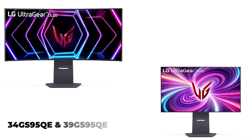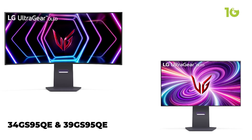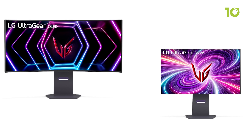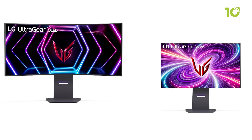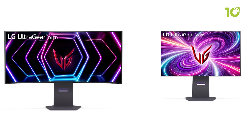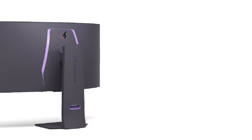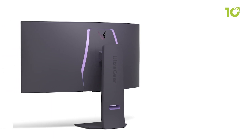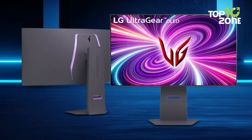Meanwhile, the curved 34GS95QE and 39GS95QE models envelop you in panoramic views and cinematic 21x9 visuals with an immersive 800R curve. From their minimal bezels to brand new L-shaped stand, allowing ergonomic benefits, LG's latest UltraGear monitors shape the future of gaming in 2024 and beyond.